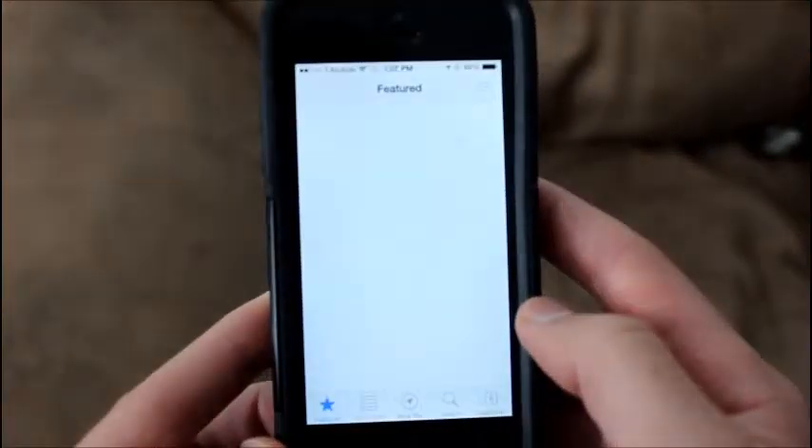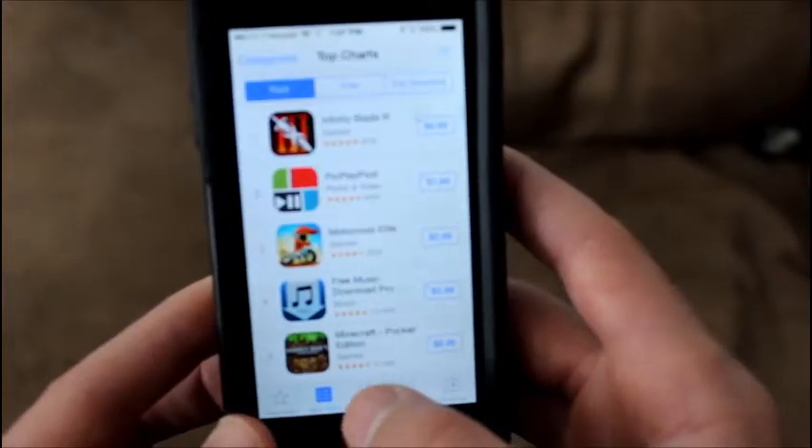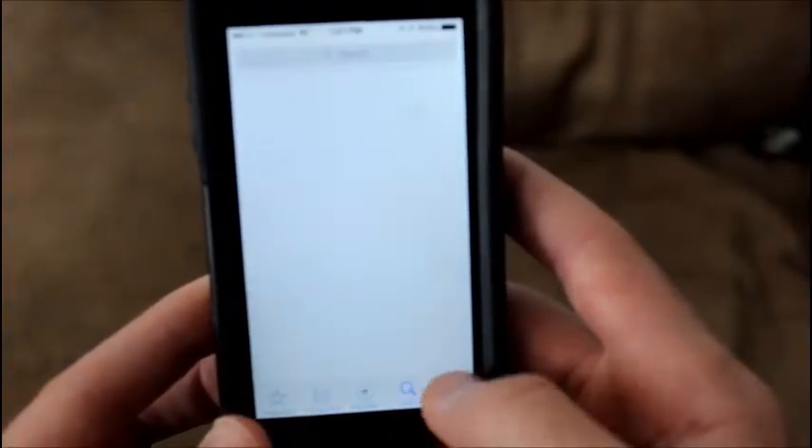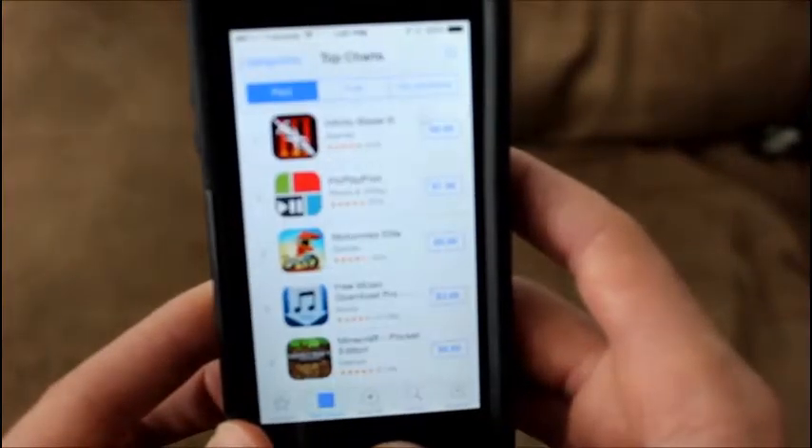Let's check out the App Store and see if they've changed that at all. Yeah, it's not really changed — just a new look. Nothing really different about it.